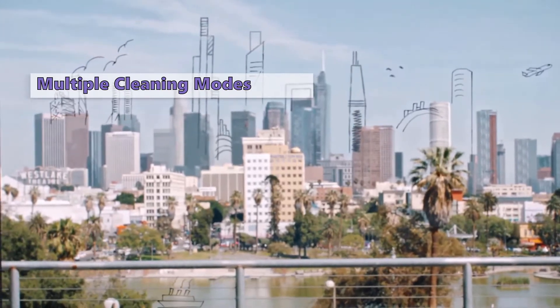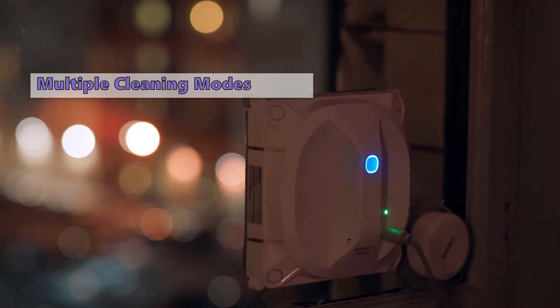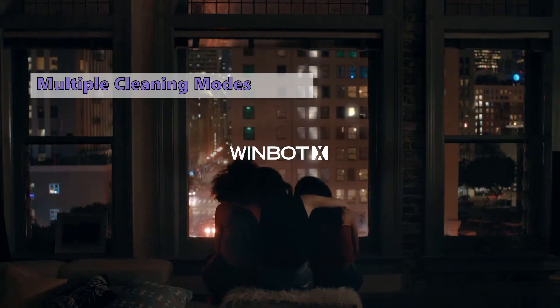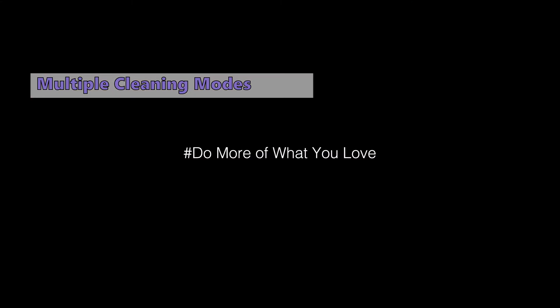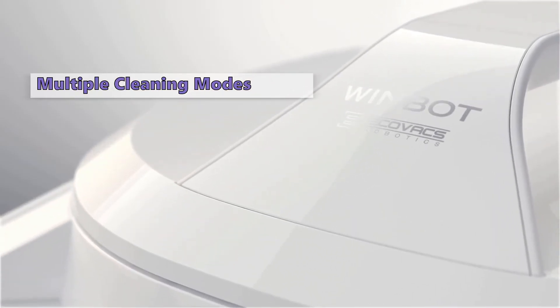It's easy to set up and operate, and it does at least as good a job cleaning windows as you can do yourself. The Winbot X would make an excellent addition to any automated cleaning operation. It's ideal for those who want a maid service on demand, or for those who aren't crazy about cleaning their windows themselves.